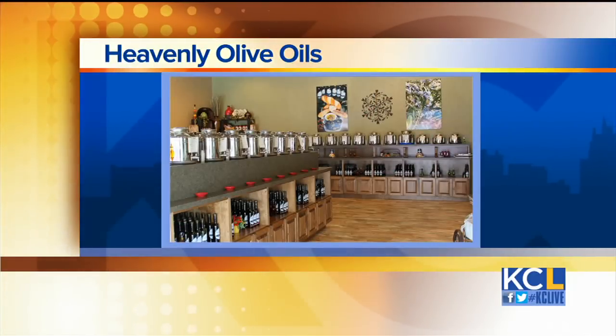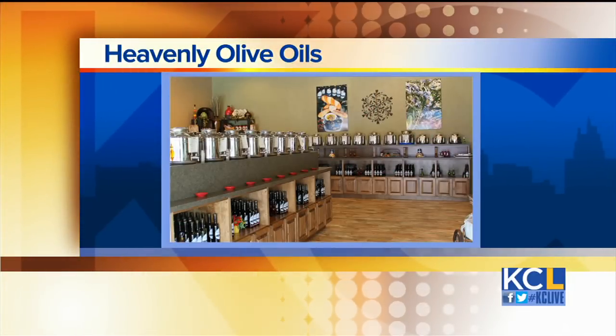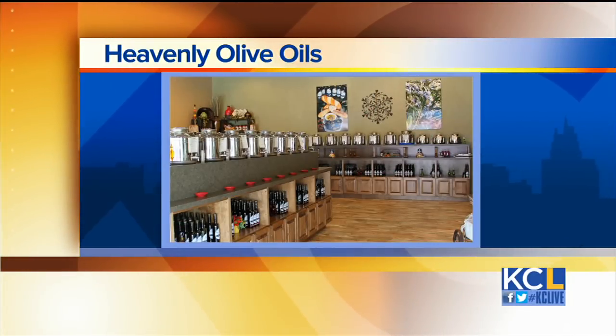Where can people find you? We have two locations — we are in Lee's Summit as well as Zona Rosa Shopping Center, and we're online. I'm going to dig in. Please! Thanks, Dusty.